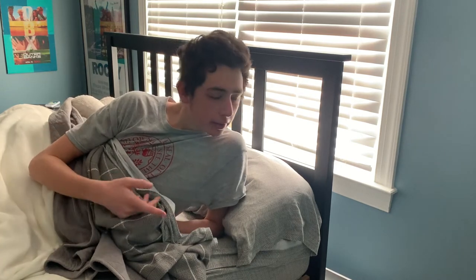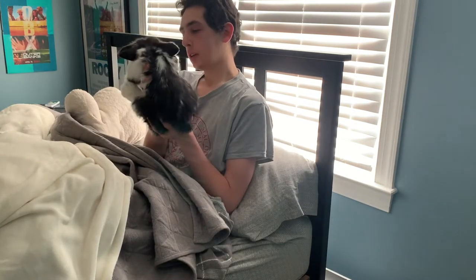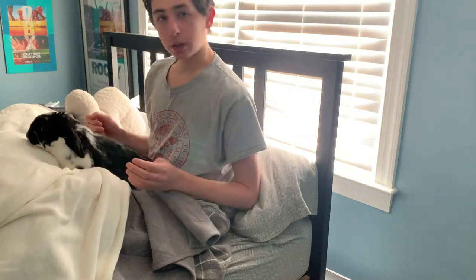I like to put him on my bed and then I'll usually read for about 15 to 20 minutes when I first wake up. Good morning Rocky. So I'm going to let him run around on my bed and I'm just going to read.